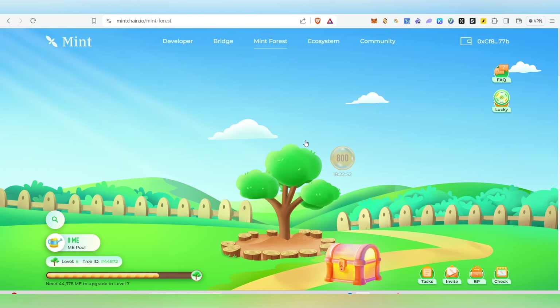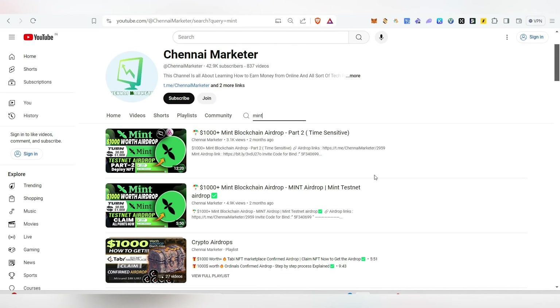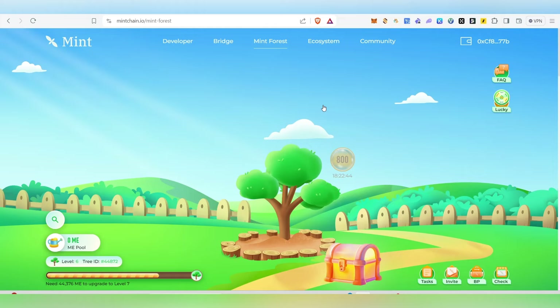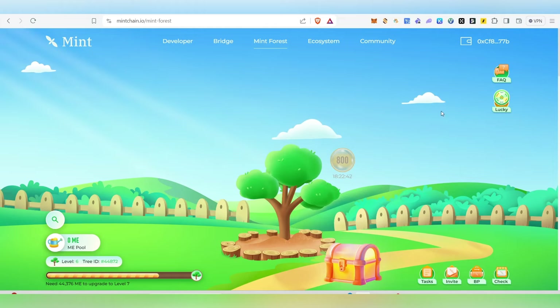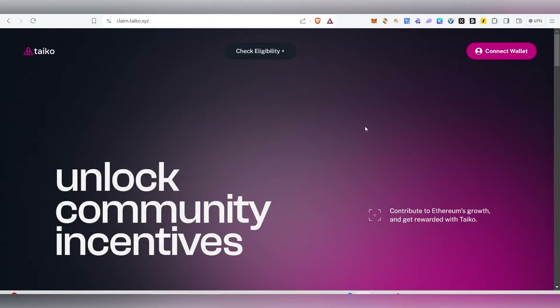Hello guys, welcome back to my channel. This video is very important for the Mint airdrop people. If you joined the Mint airdrop — I made a video about two months back — and you participated in it, this is the crucial step for you. If you don't complete what I'm about to show you, you might lose all your Mint Forest airdrop rewards. Must watch this video until the very end.